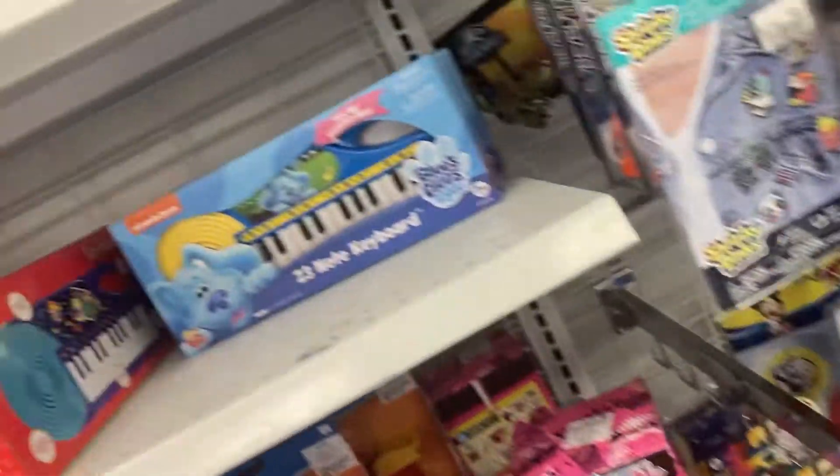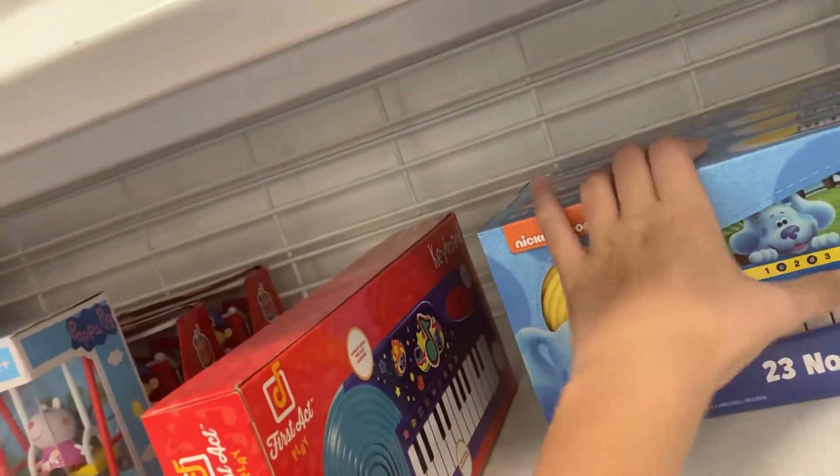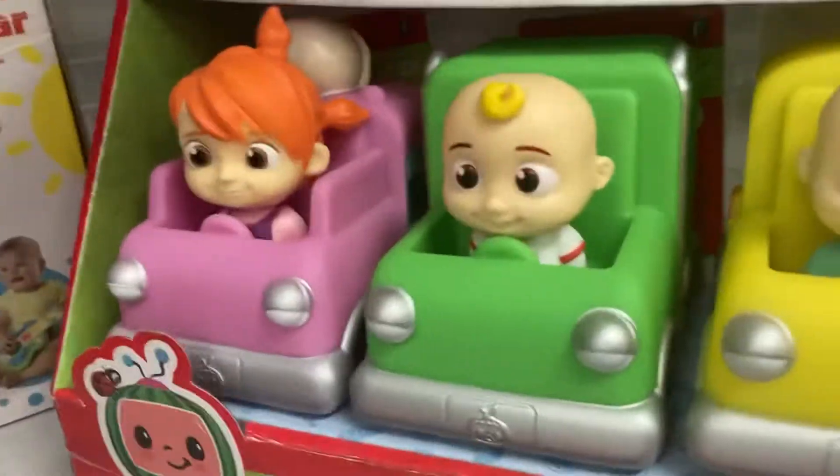We have this thing — I'm not sure if this one works. It has a remote control but I'm not sure what it does. Here's the Blue Coot piano; this one works. And here are the Cocomelon toys.